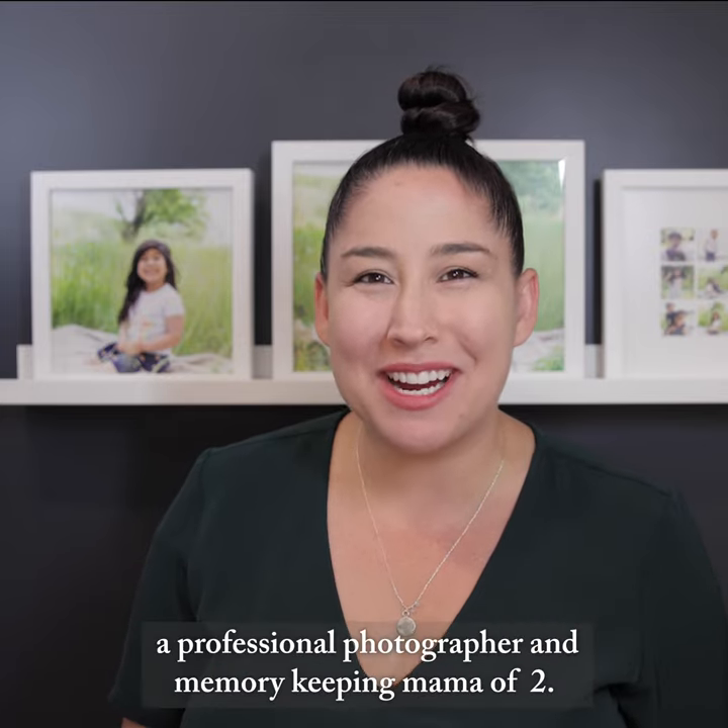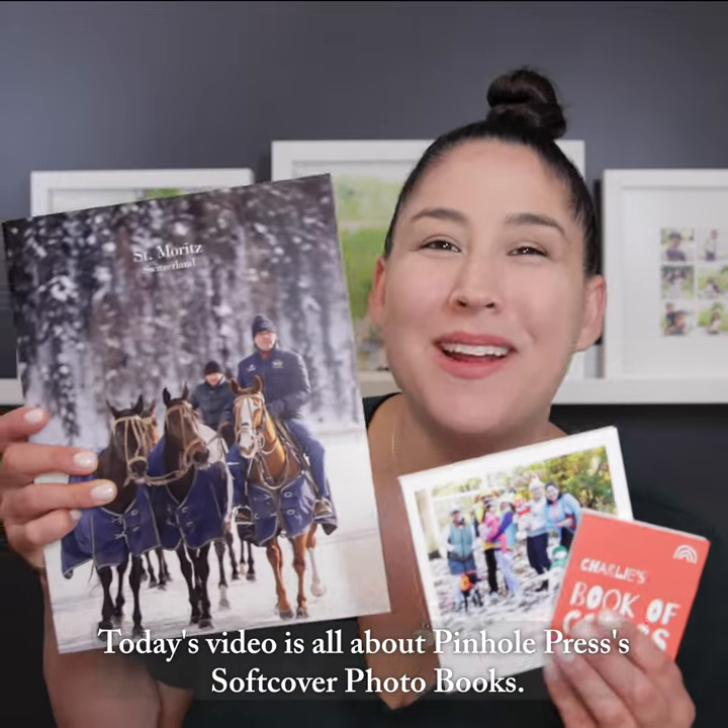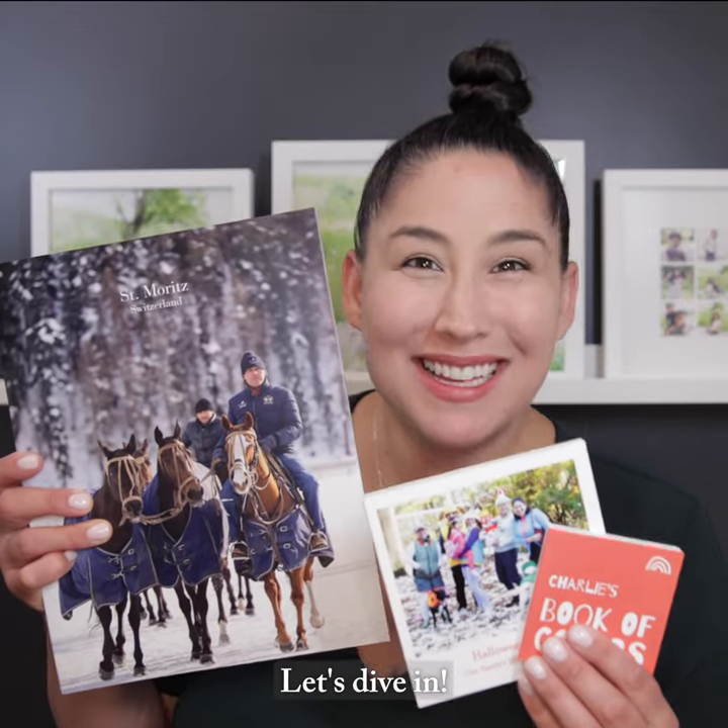Hi, I'm Kiera, a professional photographer and memory-keeping mama of two. Today's video is all about Pinhole Press' softcover photo books. Let's dive in!